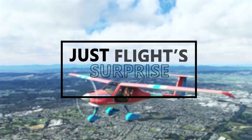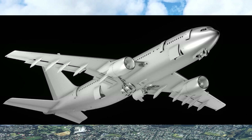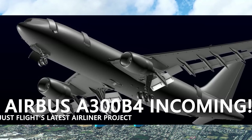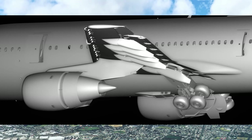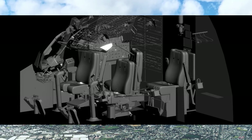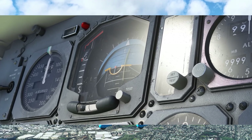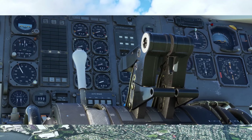Starting off then, JustFlight have dropped a 100 megaton surprise bomb on us, revealing the extensive work they've done on their brand new project — an Airbus A300B4 built from scratch for Microsoft Flight Simulator. The developer says that this aircraft pushes the bounds of what's possible within Microsoft Flight Simulator, and though many people make this claim, the rendering quality and modeling here definitely back up that claim, at least from a visual perspective.